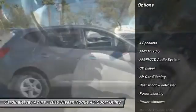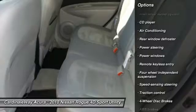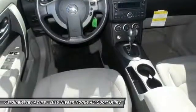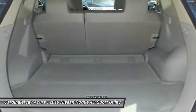Traction control, air conditioning, dual airbags, power steering, AM FM stereo with CD player, four-wheel disc brakes, rear window defroster, power windows, electronic stability control.